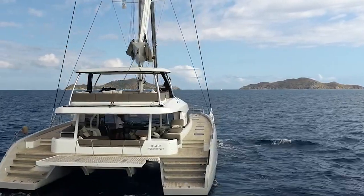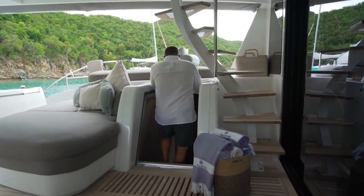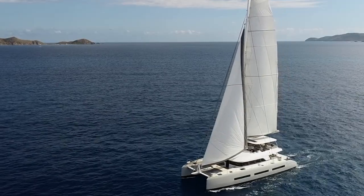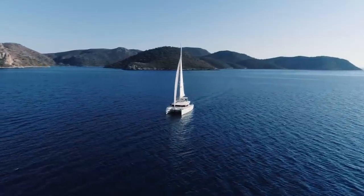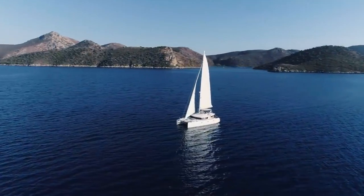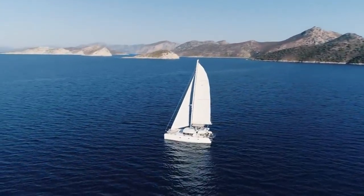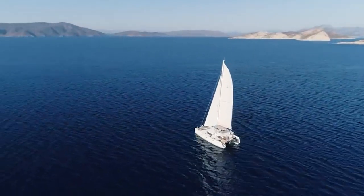They offer superior comfort, safety, storage space, and speed when compared to mono hulls. Only catamarans with at least 25 feet in length are preferred for long ocean voyages, and they are called cruising catamarans. While catamarans have an added advantage over mono hulls on the basis of size, speed, storage, and stability, they are also a better option during rough weather. However, they also come with some disadvantages.